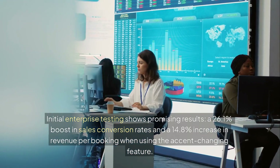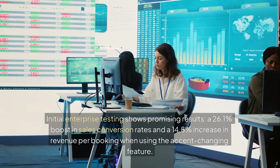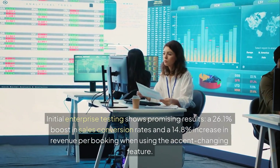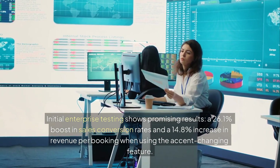Initial enterprise testing shows promising results: a 26.1% boost in sales conversion rates and a 14.8% increase in revenue per booking when using the accent-changing feature.